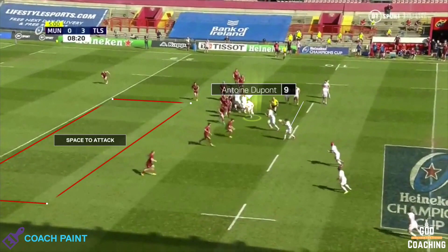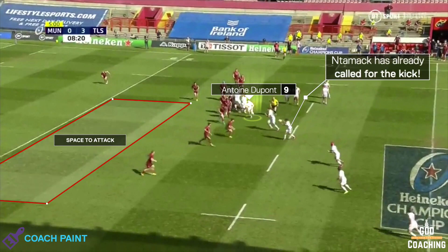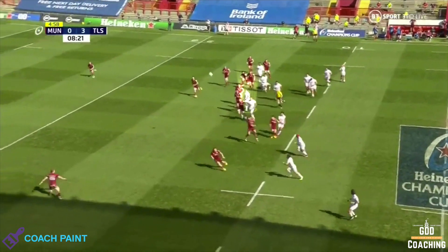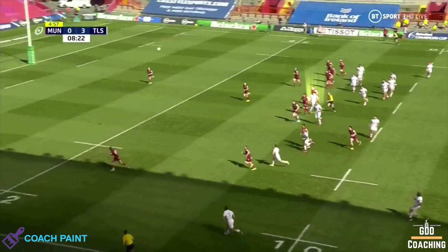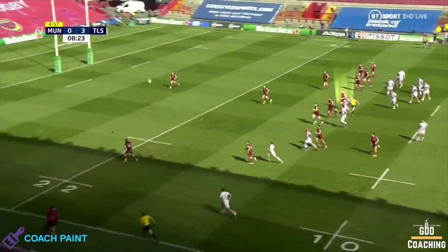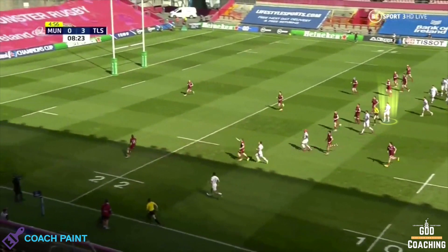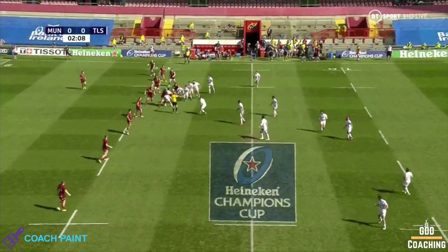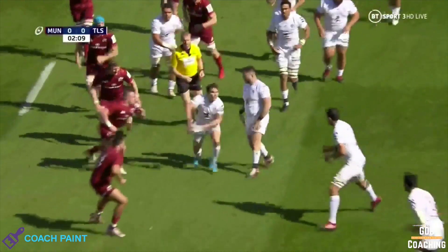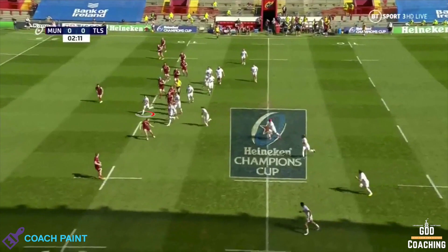Now from this situation, you might expect him to shoot off ahead, and there's a far greater chance of a line break. But Dupont knows that Ntamack is going to kick, so he just holds back so he's clearly onside, and within an instant, he's judged that the kick is too long to stay connected in the defensive chase line. Coming back to that first example, there's a clear chance of a line break and no indication of a kick, so it makes sense for Dupont to cut in front.